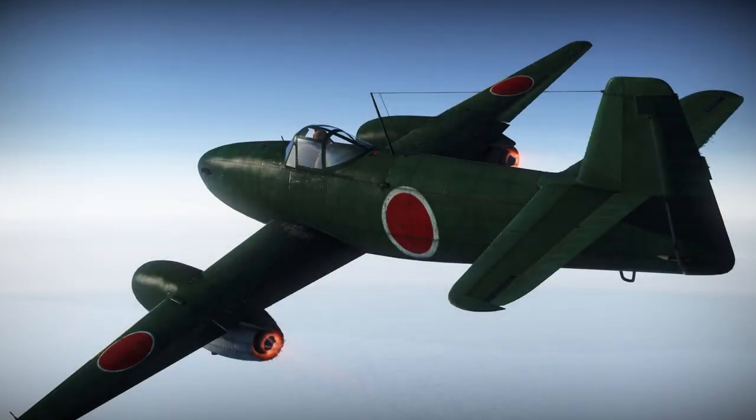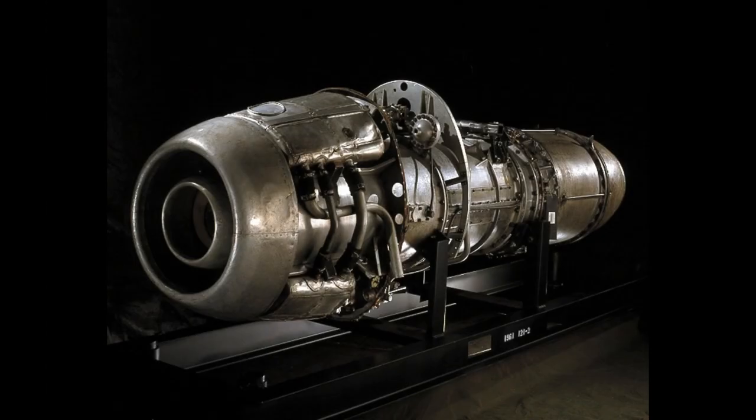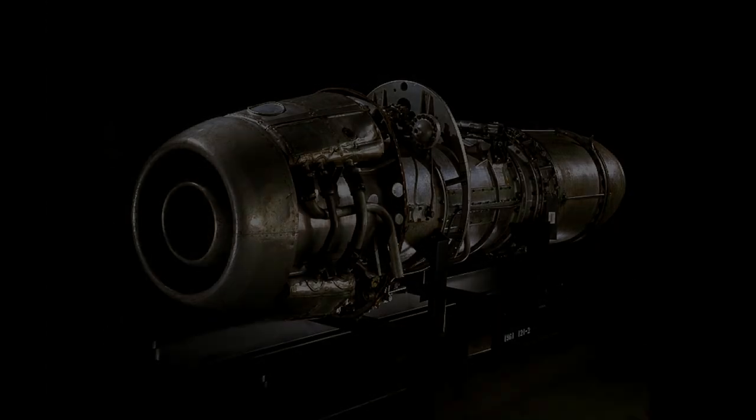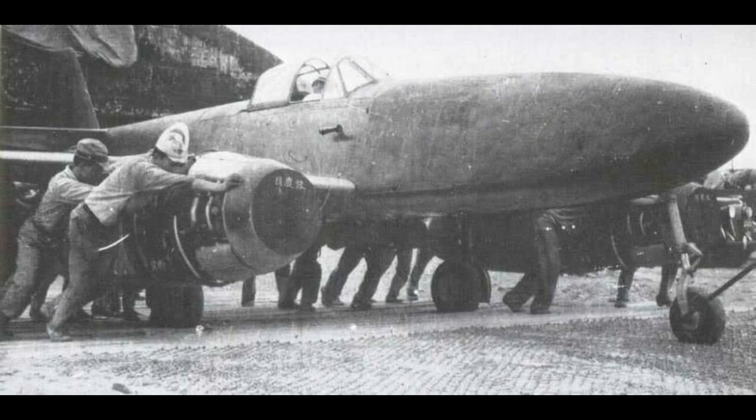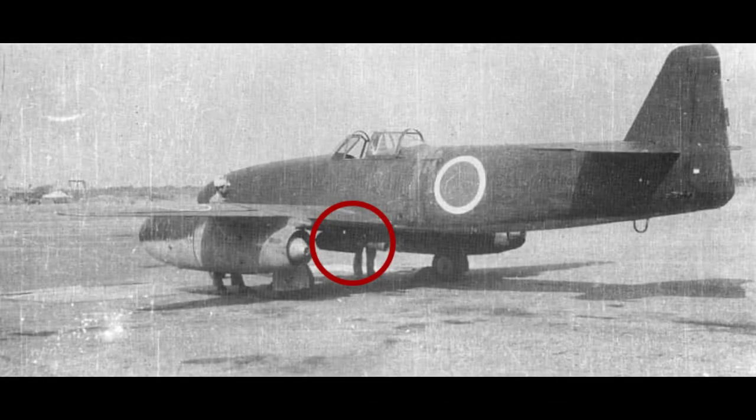This short flight was a symbolic event bringing Japan into the jet era. Despite the dire situation Japan found herself in at that stage of the war, and both technological and material deficiencies, the Japanese managed to build a jet engine and eventually a successful tested jet-powered aircraft. A ceremonial official initial test flight was made on the 11th of August, four days later, and for this flight rocket-assisted takeoff units were fitted to the aircraft.